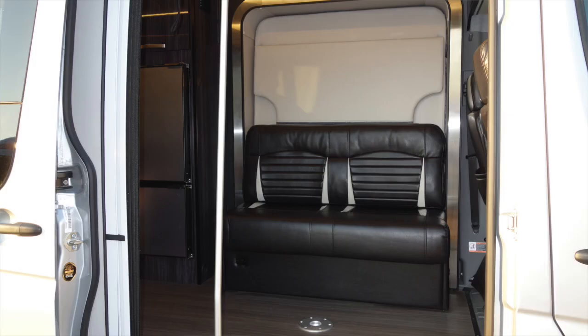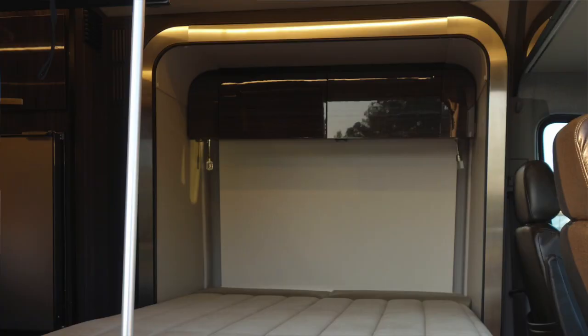The travel trailer is probably what you'd use more for camping. They can range from 15 feet to 40 feet with tons of floor plans, so there are really small ones for two people or larger ones that can fit ten. Some have bunk beds, some have convertible options like tables that convert to beds and pull-out couches.